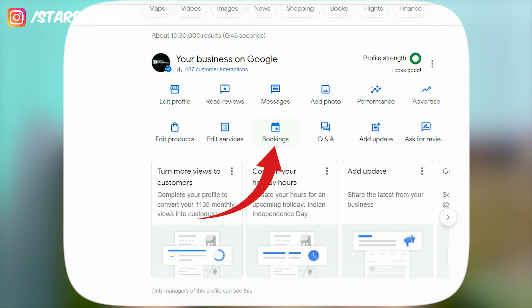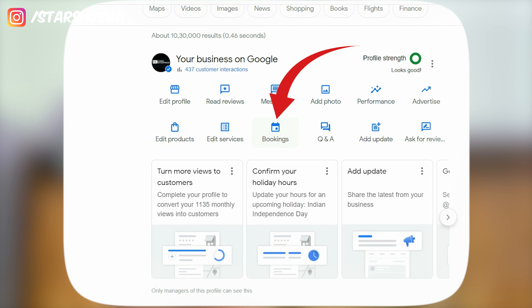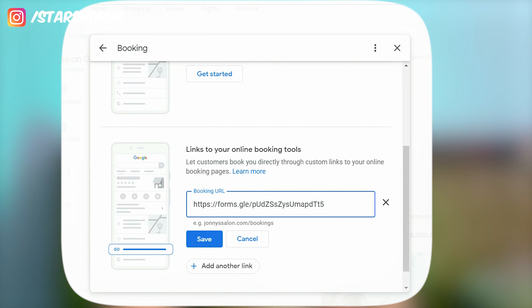Second, what has been updated in your business profile: you will now see a booking option here. Previously, this option was shown as an appointment button. Google has announced that the appointment option was removed and renamed to the booking button. You can add a booking link in your business profile by clicking on the booking button, adding the appointment or booking link, and then clicking the save button. This helps connect customers to your business.